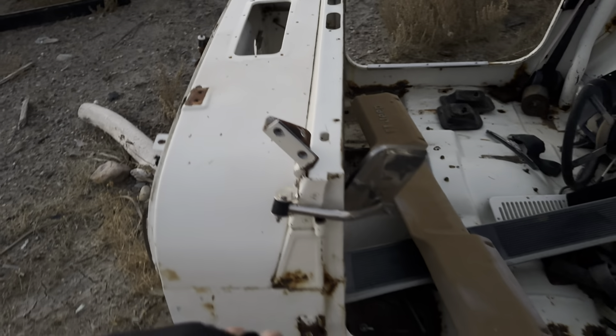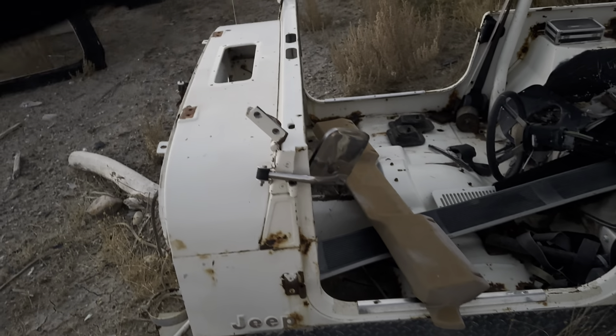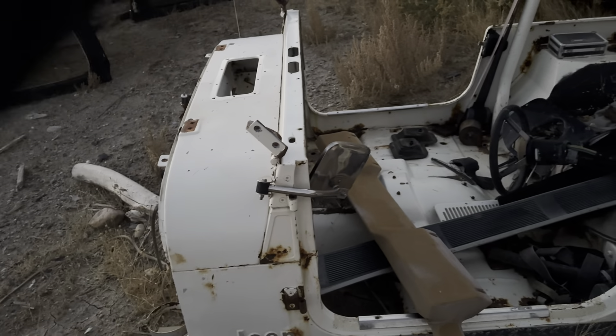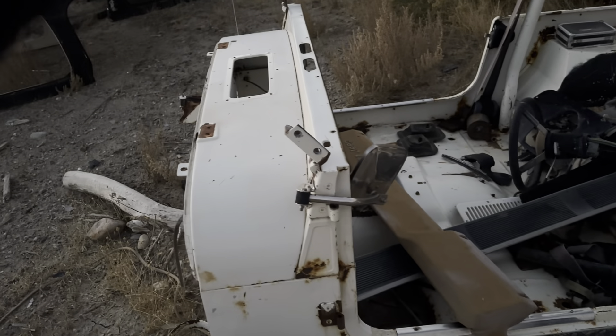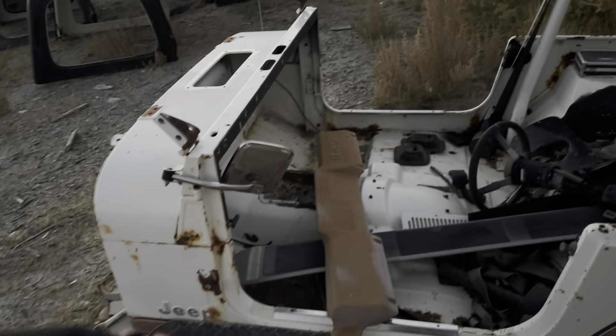The one nice thing we probably could sell from this one — and this is what we'll price it as — is the top section. The cowl is in pretty good shape, so for YJ guys doing a really authentic swap we'll sell them this section. We literally cut it right at the seam and they'll seam it in and get the heater — because that's a change on them, the way the defrost works. I guarantee there's going to be rust in there though.